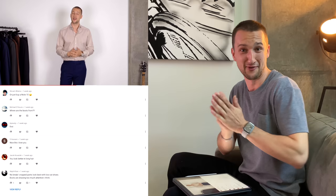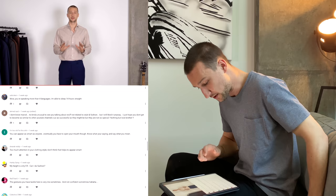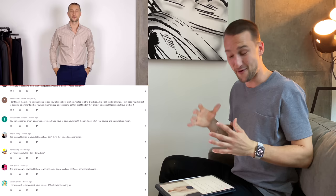One commenter said he actually prefers low-cut shoes rather than boots with the no-break crop pants look — and I actually agree. I looked at it after and I agree, so thank you for pointing that out. Another commenter said: 'I don't know Marcel, it's kind of unusual to see you talking about stuff not related to style and fashion, but I still liked it.' Thank you, man. Fashion is super important to me, but the connection between fashion and confidence is a huge thing. Fashion is just the medium to hopefully inspire others to be more positive, embrace themselves, and be more confident. I'd love to explore topics broader than just fashion, and I plan to do that every now and then.